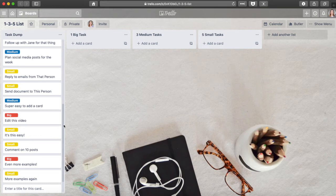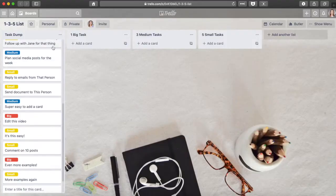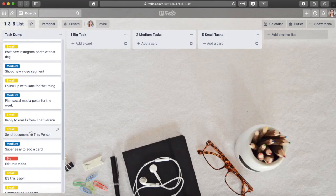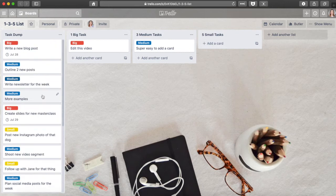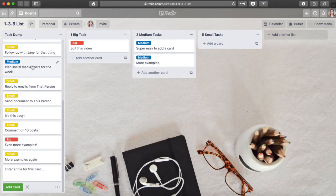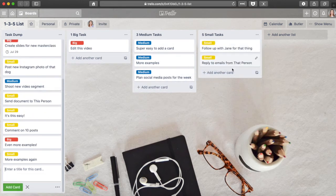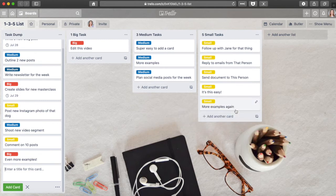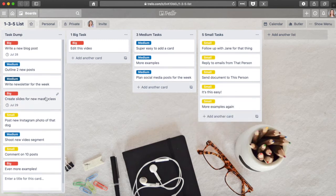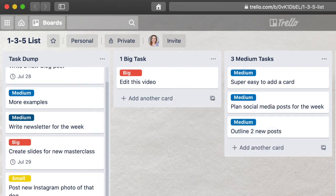And now for the fun part — actually organizing this mess. I take my to-do list one day at a time, which is why you only see one column per day. I decide which tasks per category I want to work on for that day, or the next day if I'm planning ahead. When I know what those are, I drag them from the task dump column down to their designated column. The labels really help here because I don't have to think — I just drag them to the right column. Sometimes things don't jive with me, so I'll switch things up and experiment.